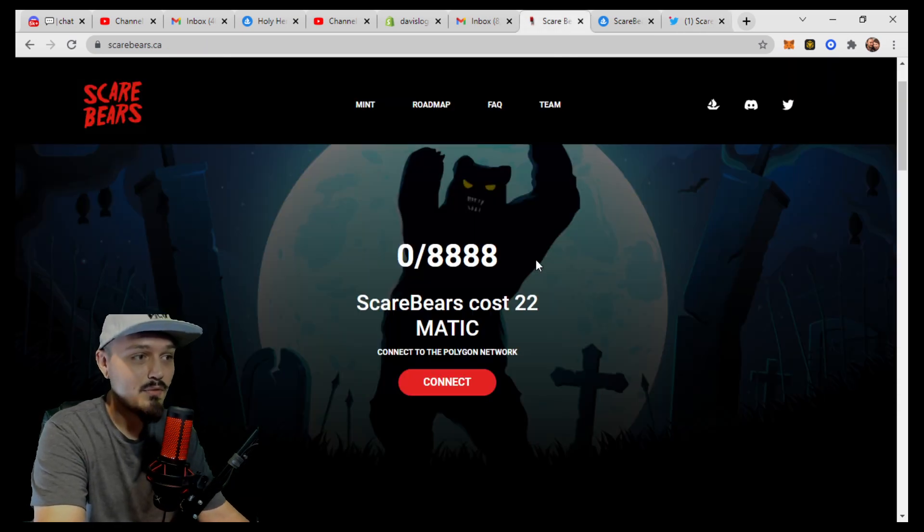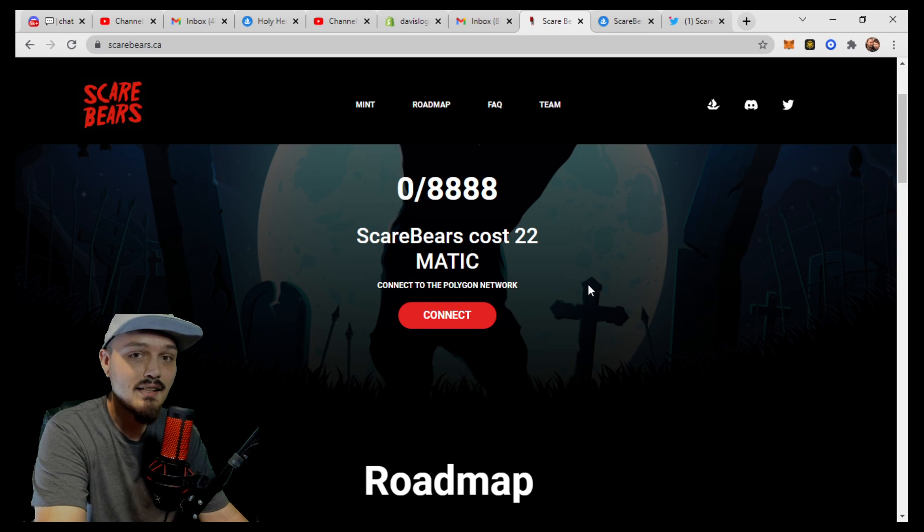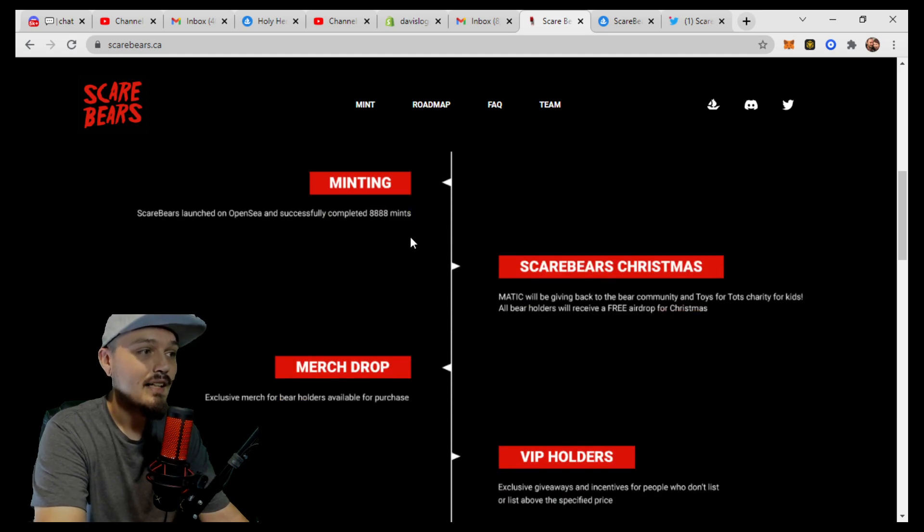Scare Bears cost 22 Matic, there's a total of 8,888 of them available, and right now they're about a third sold out. So they are going fairly quickly, and it makes sense with the roadmap, the art, the community backing, and the very low cost to mint. Let's take a look at their roadmap. The Scare Bears just launched on OpenSea and when they successfully complete their mint, it will begin.